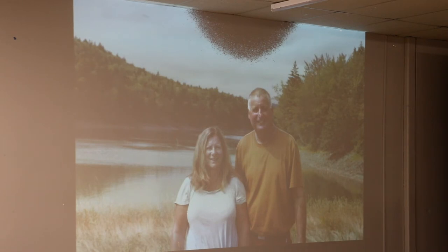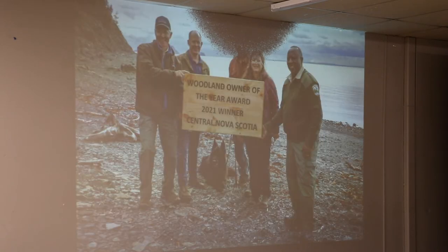That's the Woodland Owner of the Year — Central — Joyce and I at the river. This picture was taken on the spit while we were planning our field day. And that's the big day presentation of the award — Don, Simon, Rory, Joyce and I. And Ace — Ace is always in the pictures. Then the proud family picture.